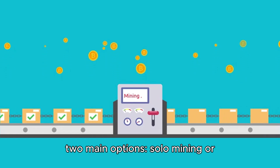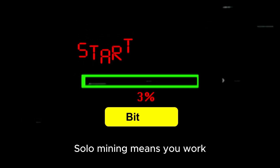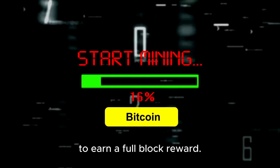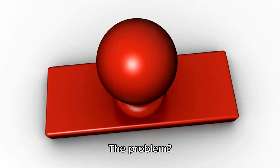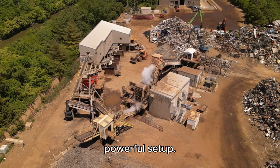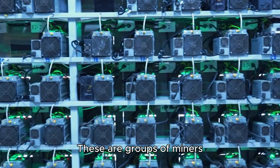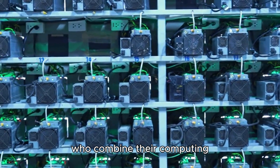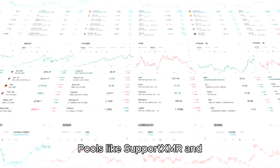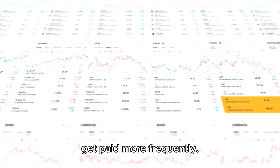When it comes to mining, you have two main options: solo mining or joining a mining pool. Solo mining means you work alone, trying to solve complex cryptographic puzzles to earn a full block reward. The problem is it could take months or even years to mine a single block unless you have an incredibly powerful setup. Mining pools are a better choice for most people — groups of miners who combine their computing power and share rewards based on their contribution. Pools like SupportXMR and MoneroOcean allow you to mine Monero more efficiently and get paid more frequently.